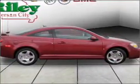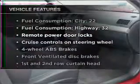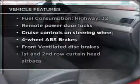Indulge in the comfort of heated seats. Let the sunshine in with a sunroof. And with these notable features, you won't want to miss out on the opportunity to own this amazing vehicle.